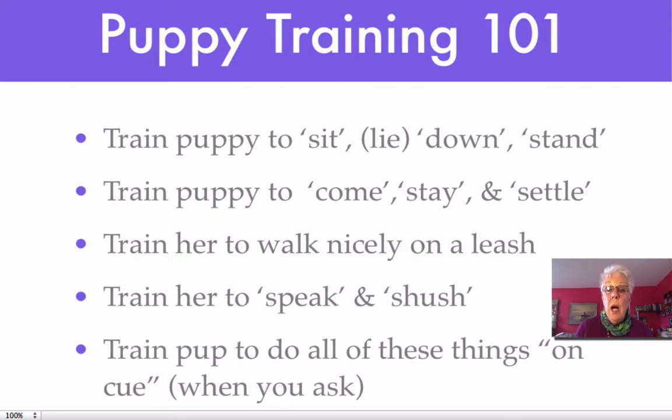You're going to want her to walk nicely on a leash. And although she may not have found her voice yet, she probably will, so you will want to train her to speak and shush and to take something and to leave it. A pup can do all these things. What we want is your puppy to do these things on cue — and what that means is when you ask.